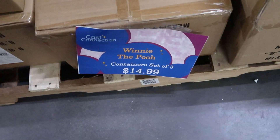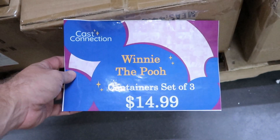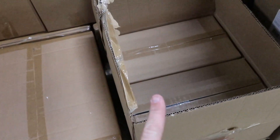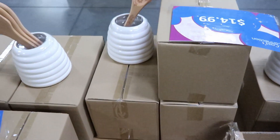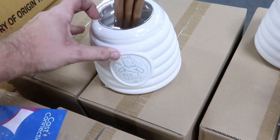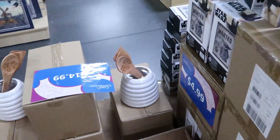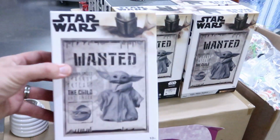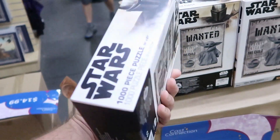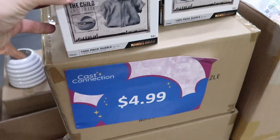If you guys remember from the character warehouses, they have the Winnie the Pooh three sets of canisters — Pooh, Piglet, and Tigger — all boxed up here for $14.99. And over here they also have the Pooh Be Happy sets for the kitchen with three spoons, also $14.99. Then for $4.99 they have the Star Wars The Child Mandalorian Thousand Piece Puzzles, originally $25, now only $4.99.